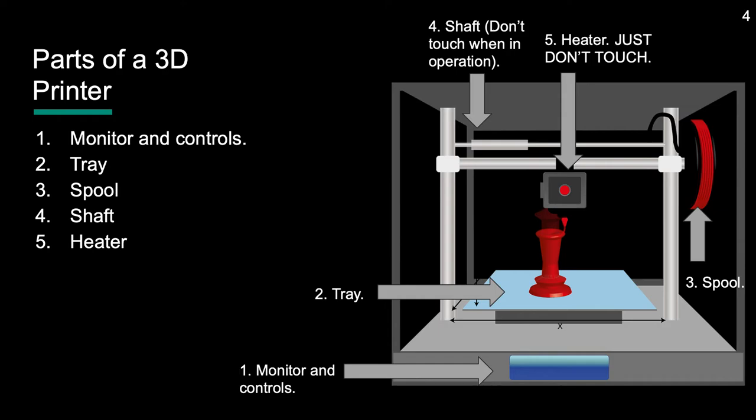Finally, there is the shaft and heater, which you should never touch unless the printer is off and only for servicing it.